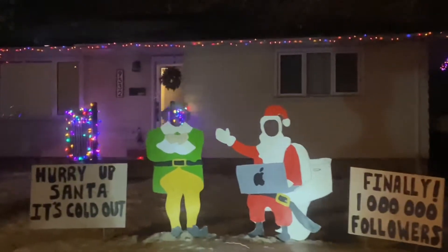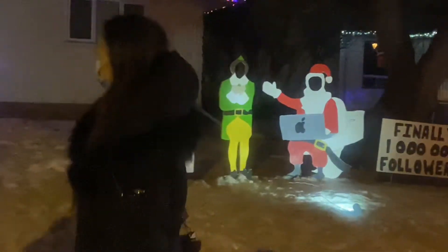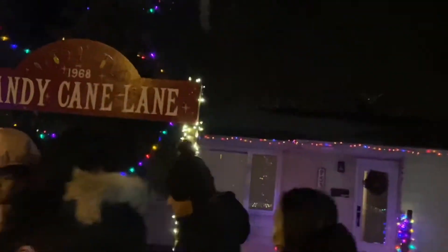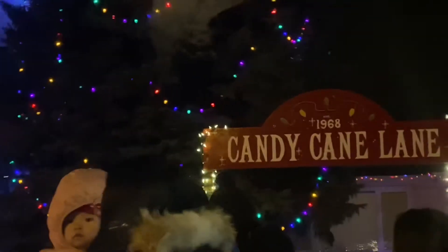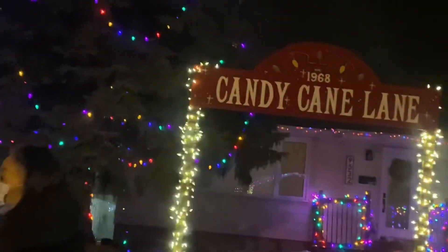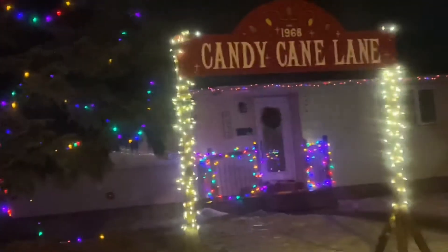Hurry up Santa, it's cold out! And here it says 'Candy Cane Lane, established 1968' — it's that old! Wow, 1968 — that's a pretty long time ago.